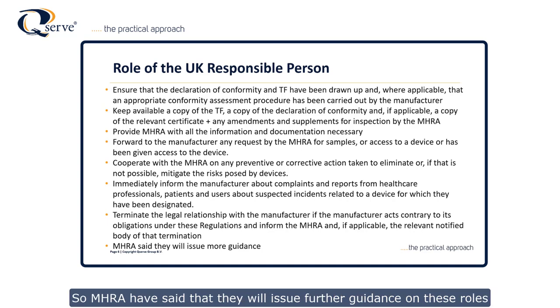If the UK responsible person terminates their legal relationship with the manufacturer — for example because the manufacturer is acting contrary to their obligations — there is a requirement for the UK responsible person to inform MHRA and also the notified body if applicable of that termination. MHRA have said they will issue further guidance on these roles.